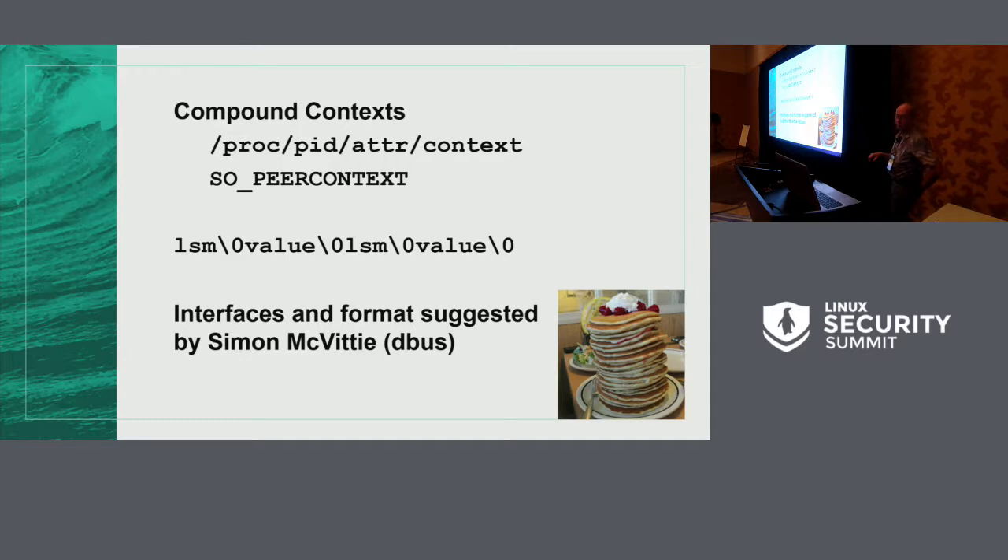We're adding proc/attr/context, which is like proc/attr/current today except the data is in the format: LSM name, null, its value, null, next LSM name, null, its value, null, et cetera. That way it can be parsed very easily — it's null-terminated and easy to read. We're also adding SO_PEER_CONTEXT to go along with SO_PEER_SEC. SO_PEER_SEC gets you the security context for one socket connection; SO_PEER_CONTEXT gets you the same thing for all socket connections, without requiring new code to do anything fancy.